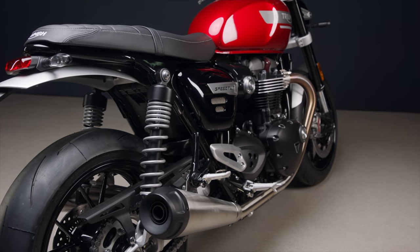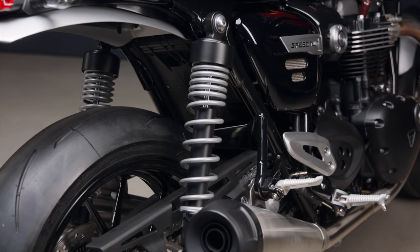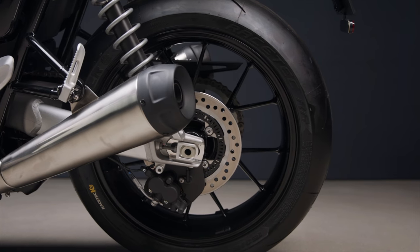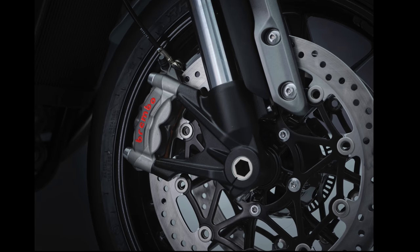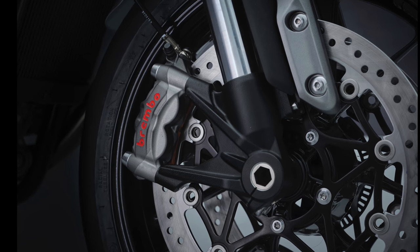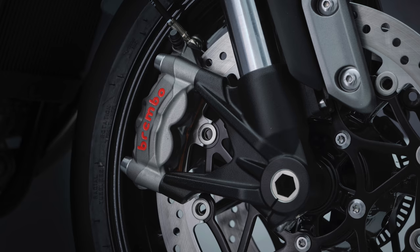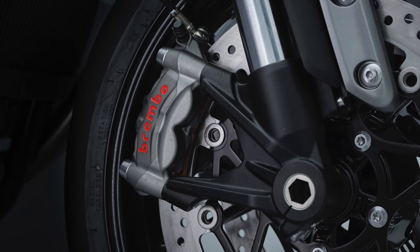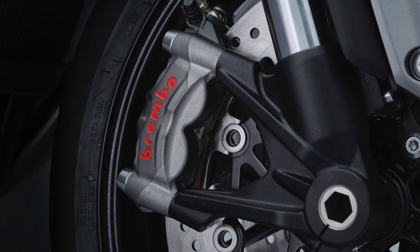Further key upgrades come with the suspension and brakes. Out the back, things have remained the same with the twin shock setup adjustable for preload and a two piston caliper with a 220 millimeter disc. At the business end we see some big changes — discs are up from 305 millimeters to 320 and we find a pair of Brembo M50 Monoblock radial mounted calipers. These should provide stronger initial bite, more feel and better brake fade characteristics.